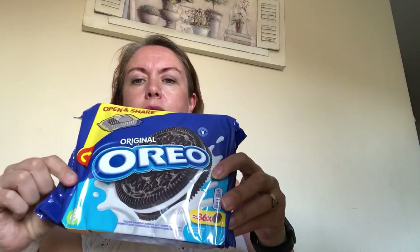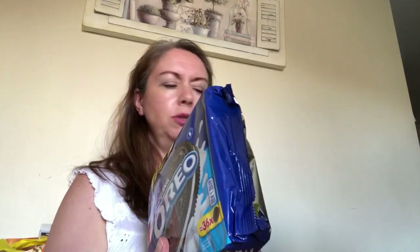I've got a pack of 36 Oreos which are in one of those open-and-share bags - the sort you tear open at the front. I think they were a pound as well.